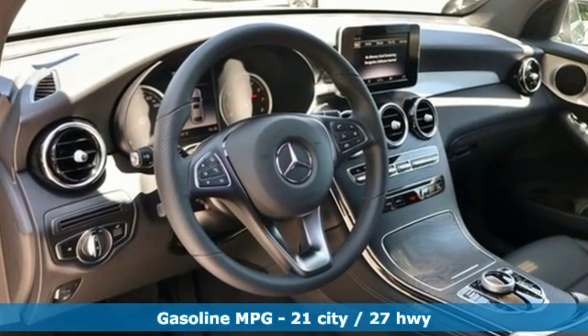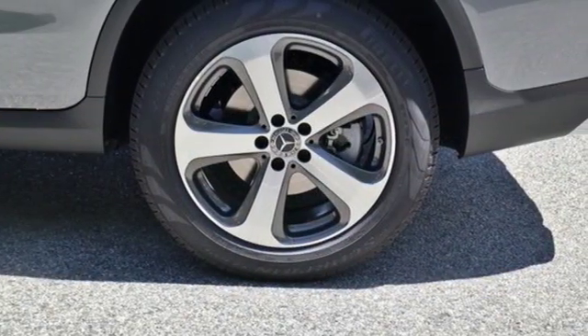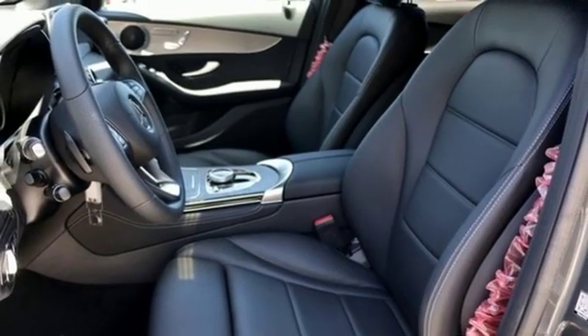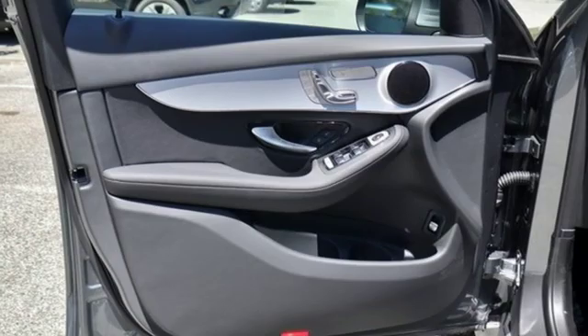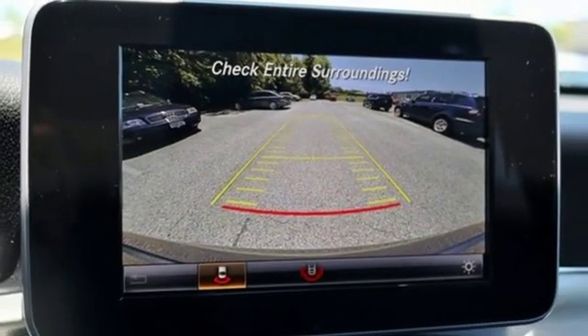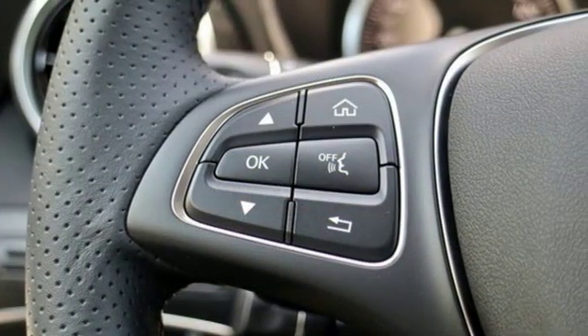Features include intercooled turbo inline four-cylinder engine, sport suspension, streaming audio, auto-dimming mirrors, dual-zone climate control, auto-dimming rear view mirror, external memory control, wireless phone connectivity, front heated bucket seats, auto tilt-away steering column, and power heated mirrors.